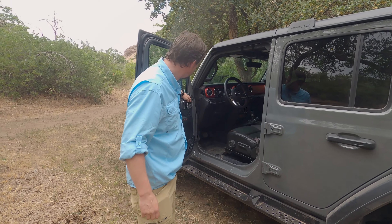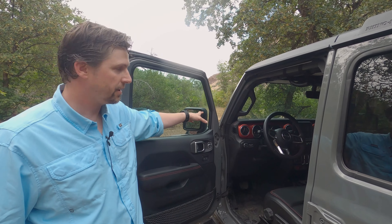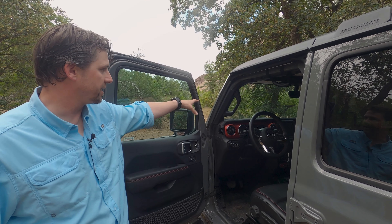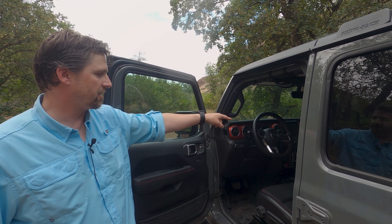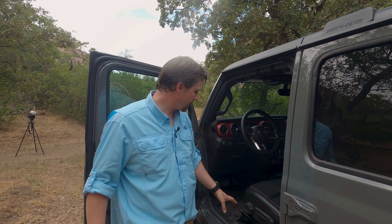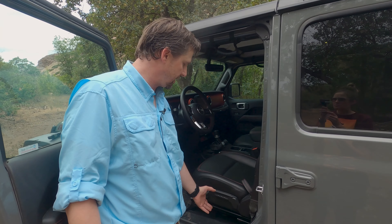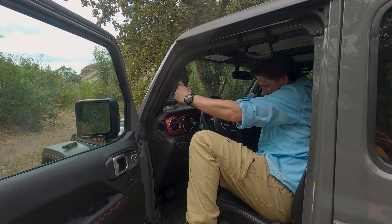Respectable numbers, but not exactly amazing. The TRD Pro Tacoma on 31s has a better rating with the 127-inch wheelbase. The long gas tank has the only factory skid plate. Behind it are the control arms for the rear suspension. Due to the short overhang, the Wrangler has an excellent departure angle of 37 degrees and an astounding 40.4 degrees for the Extreme Recon.